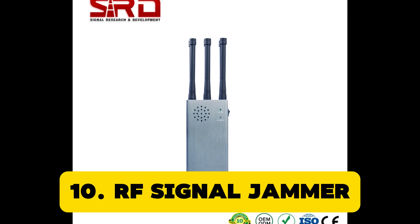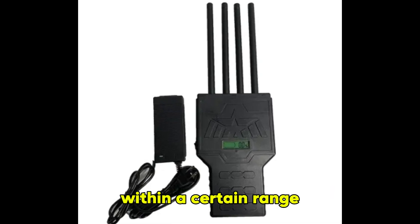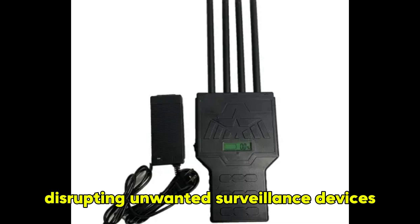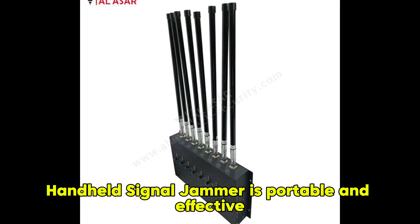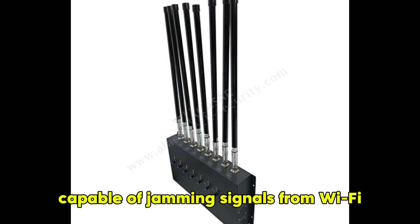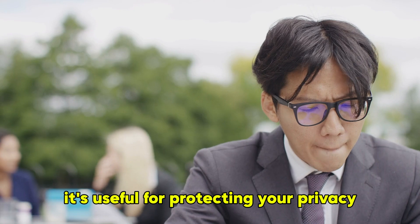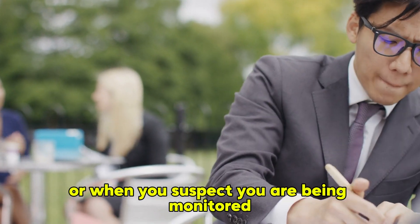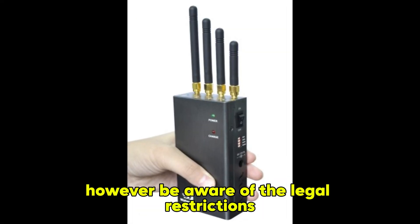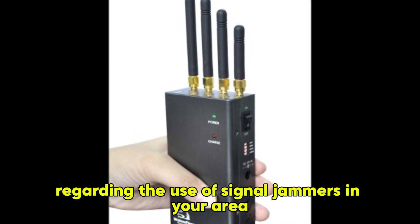RF Signal Jammer. An RF signal jammer can block wireless communications within a certain range, disrupting unwanted surveillance devices. The Prunus Handheld Signal Jammer is portable and effective, capable of jamming signals from Wi-Fi, GPS, and cell phones. It's useful for protecting your privacy during sensitive meetings or when you suspect you are being monitored. However, be aware of the legal restrictions regarding the use of signal jammers in your area.